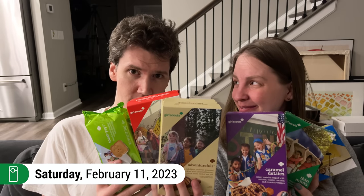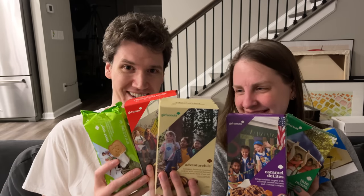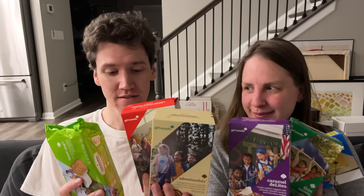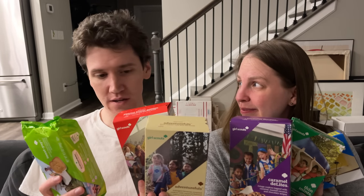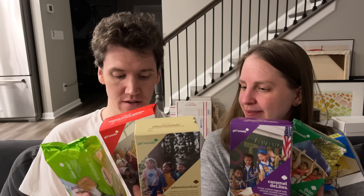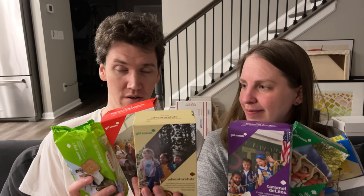Hello everyone, and welcome to Saturday. We have got all sorts of cookies. It is Girl Scout season. Is it always Girl Scout season? No. It's Girl Scout season, and we had the opportunity to get some Girl Scout cookies, so we decided it would be fun to try all sorts of Girl Scout cookies.